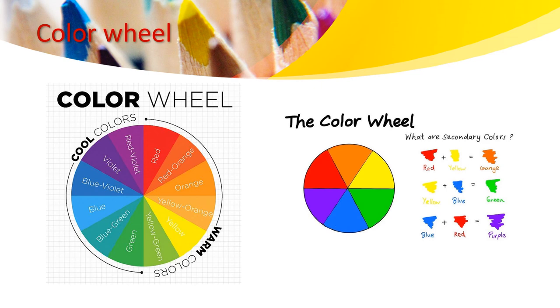Yes, it's true. Primary colors are red, yellow and blue. But why are they called primary colors? Does anyone know? Yes — we call them primary colors because we can mix them up to come up with secondary colors.